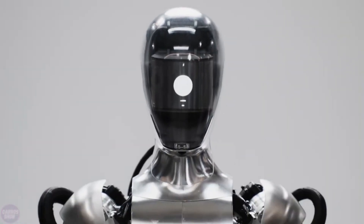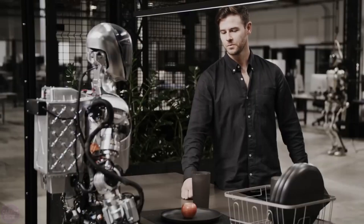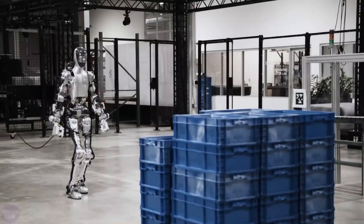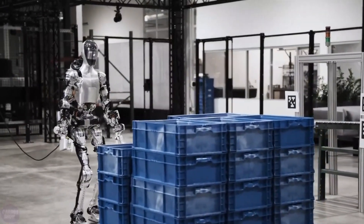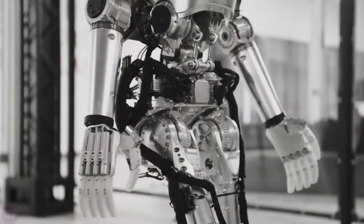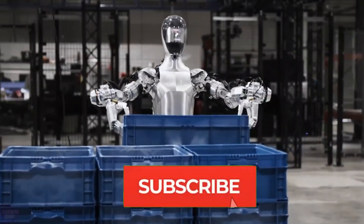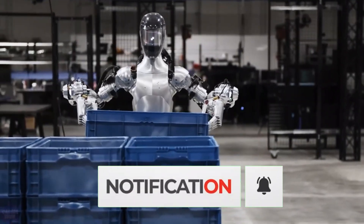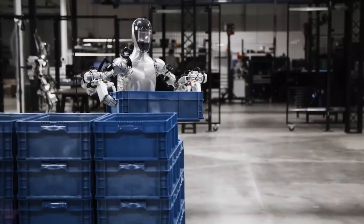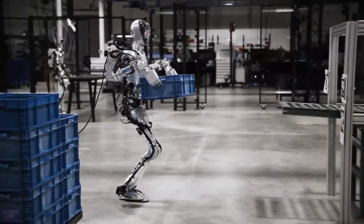In the published video, Figure-01 stands poised at a table, engaging in dialogue with an engineer, obediently following commands, and offering reasoned responses, all the while deftly manipulating objects to fulfill its tasks. As of today, Figure stands tall at 168 centimeters, weighing approximately 60 kilograms, with the ability to withstand a useful load of up to 20 kilograms. Moving at a speed of 4.3 kilometers per hour, its batteries sustain operation for up to five hours, though its design isn't tailored for round-the-clock usage.